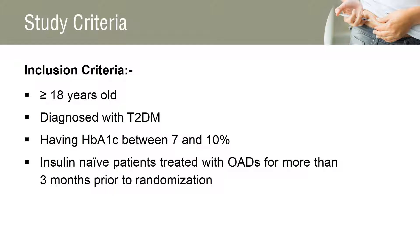The inclusion criteria for this study includes patients greater than 18 years old, patients diagnosed with type 2 diabetes mellitus for more than 6 months, patients with glycated hemoglobin between 7 and 10%, and insulin-naive patients treated with different oral anti-diabetics like metformin monotherapy or insulin secretagogue.